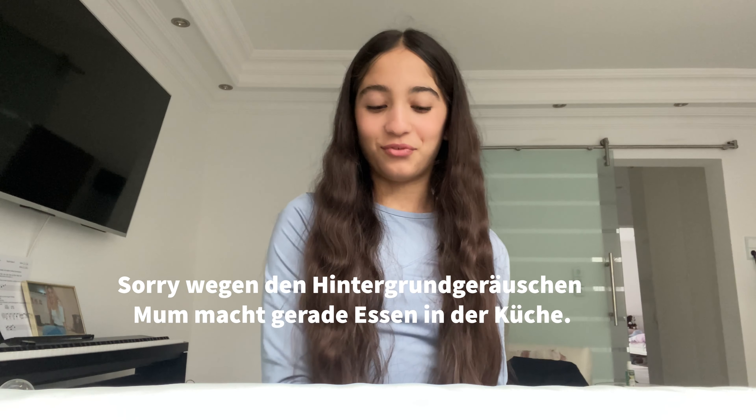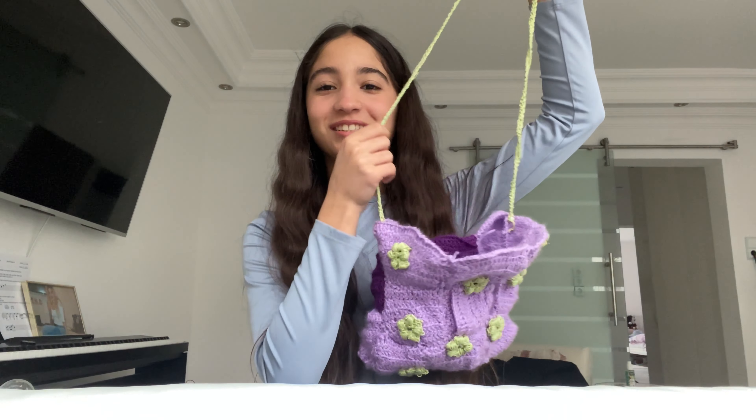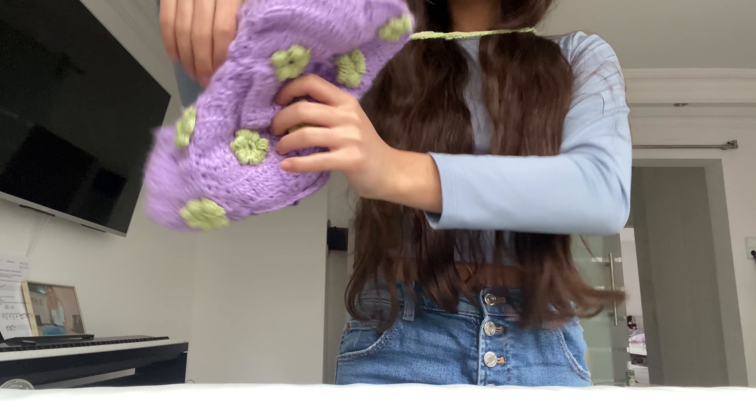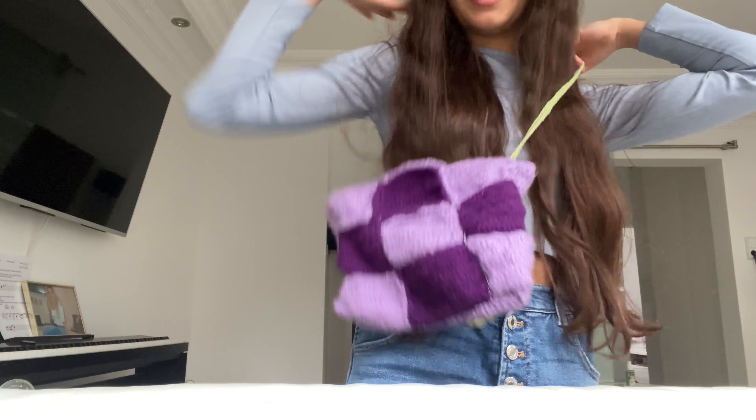Last time I was at a yarn shop. I have already crocheted a bag, which I have never worn outside because I somehow don't like it. It's got little flowers — somehow a 2-in-1 bag, because when you turn it over, it has a different pattern.